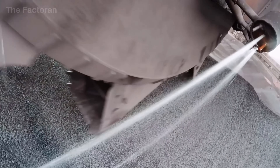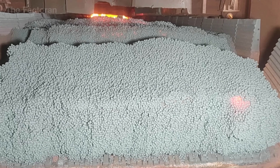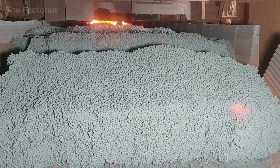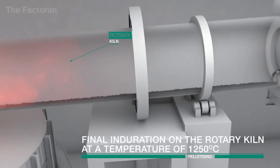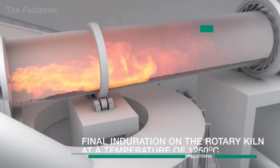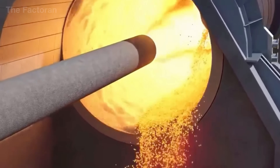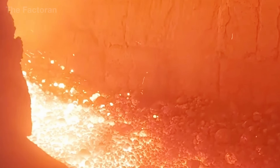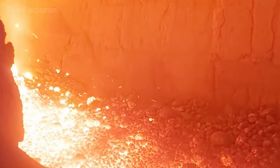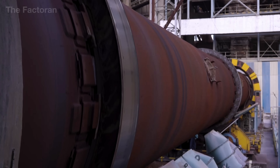Once the pellets reach the proper density, they're dried with hot air at roughly 750 degrees Fahrenheit, removing every trace of moisture before being fed into the firing furnace. There, the temperature climbs beyond 2,400 degrees Fahrenheit, fusing the outer shell into a ceramic-like crust while keeping the inner core porous — a structure that lets hot gases flow freely during smelting, preparing the iron for its next transformation into steel.